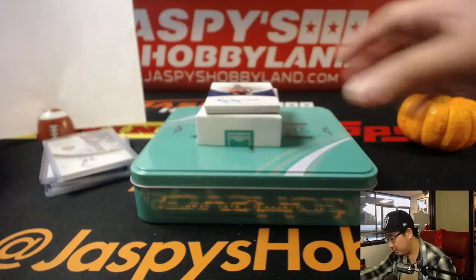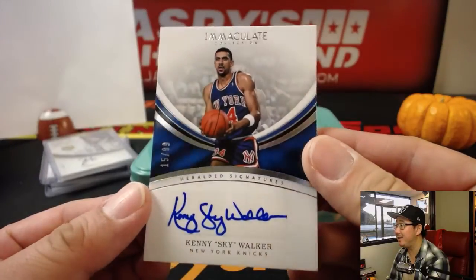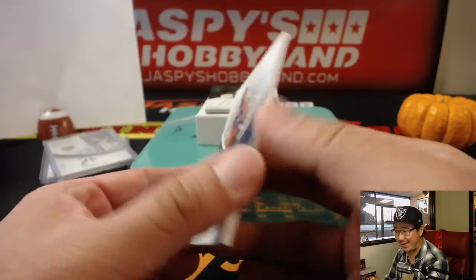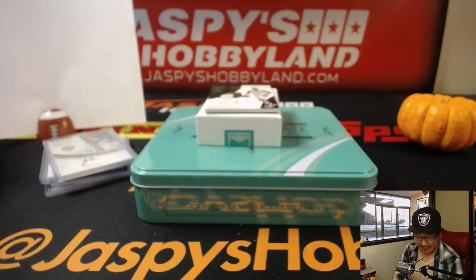15 out of 99 — Kenny Walker. Kenny Skywalker, I get it. Jeremy with the number five.